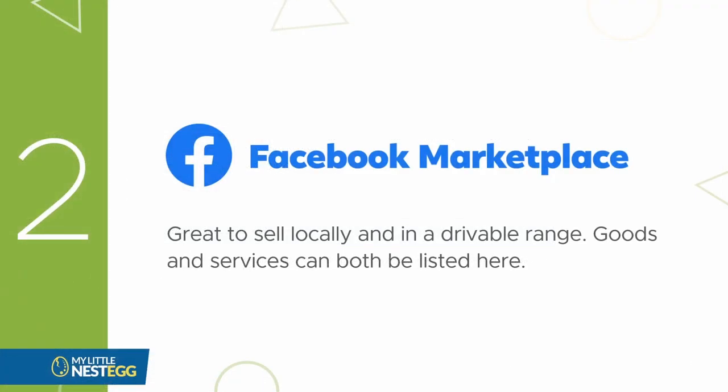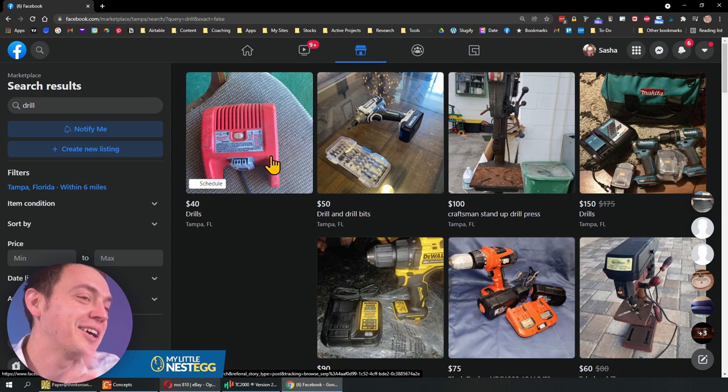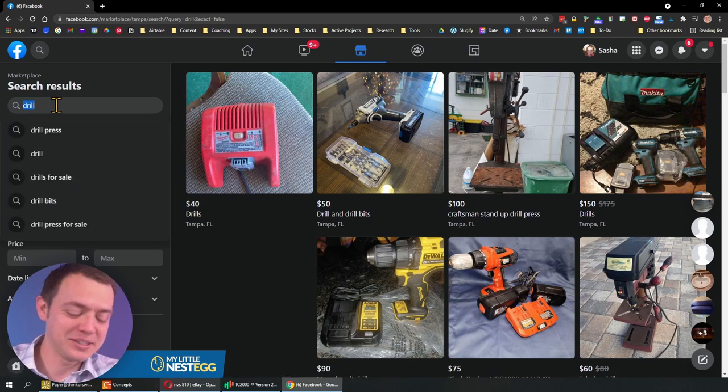Number two is Facebook Marketplace. It's great to sell locally. They've started to include some shipping options, but I personally just deal with cash on this. A few people have actually recognized me on these transactions, so it's a little weird when that happens with the Facebook stuff.